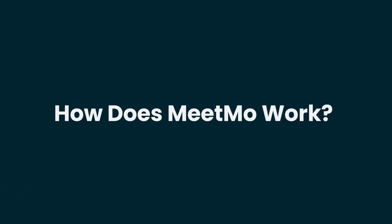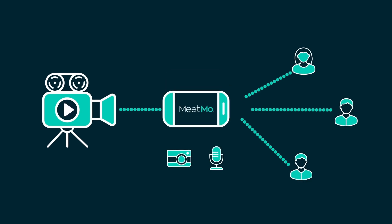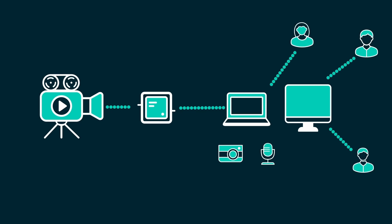Here's how it works. Simply connect your camera to a mobile phone and launch the Meetmo app. Now you can live stream up to 4K resolution. You may also use any laptop or desktop and the recommended USB to SDI converters.